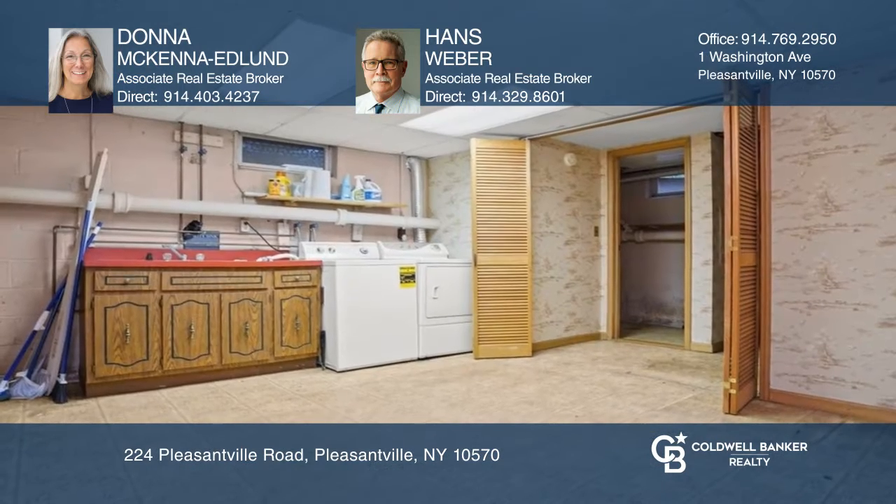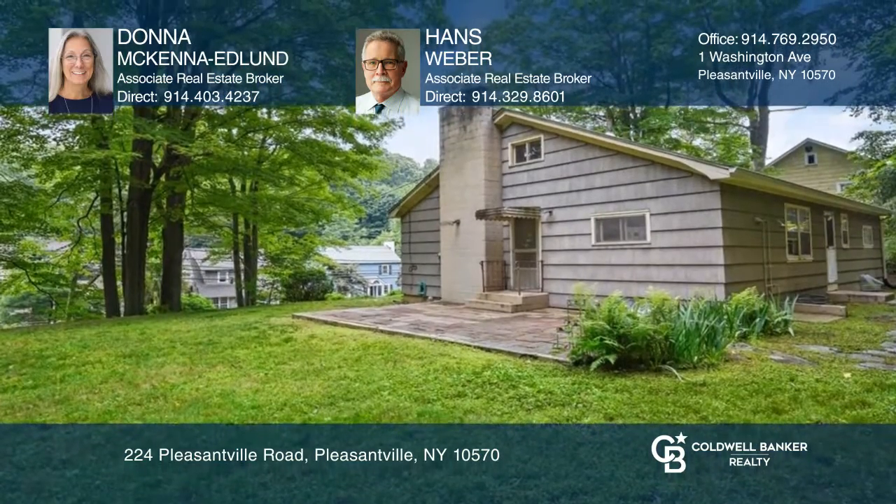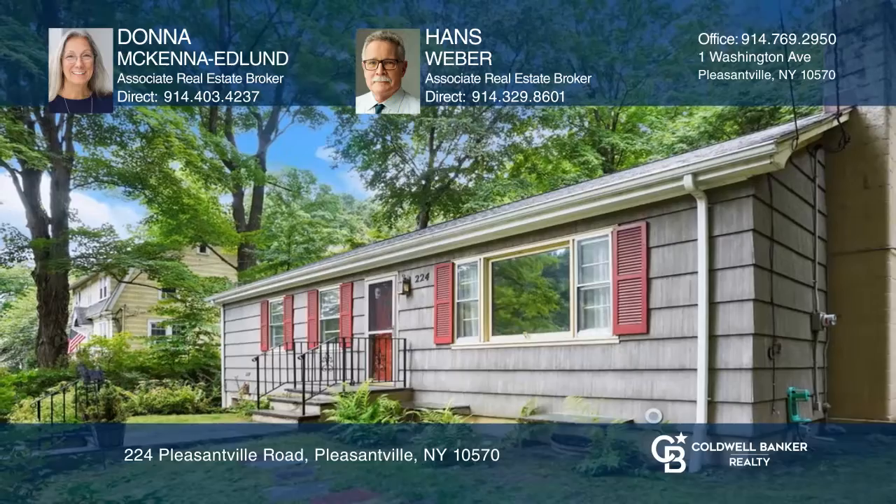Mature trees create a private outdoor setting with a patio and level yard for entertaining. To see it yourself, schedule a tour with Donna McKenna Edlund and Hans Weber.